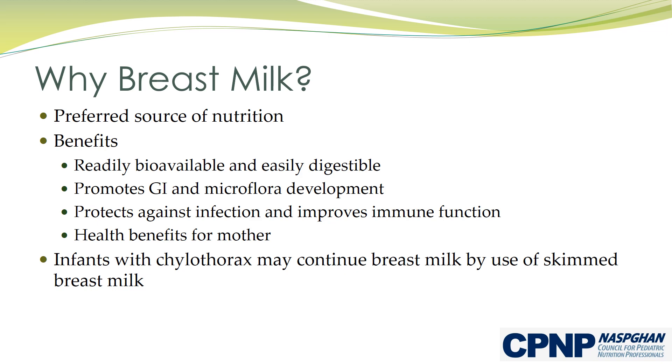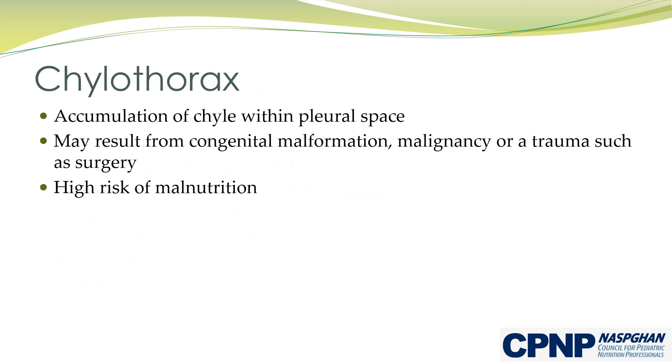Infants with chylothorax may continue to receive breast milk by use of skimmed breast milk. Chylothorax is the accumulation of chyle within the pleural space. It may develop in infants from congenital malformations, malignancy, or as a result of a trauma such as surgery.